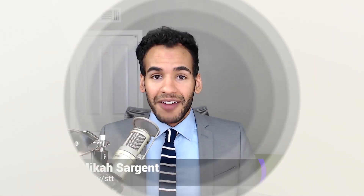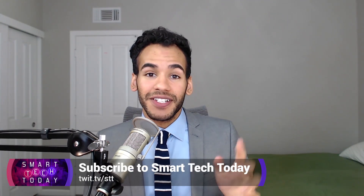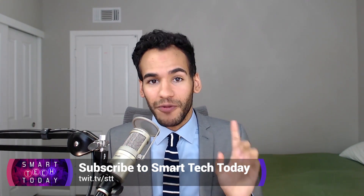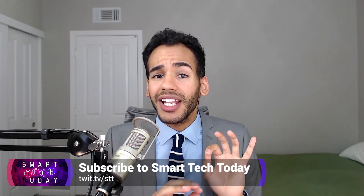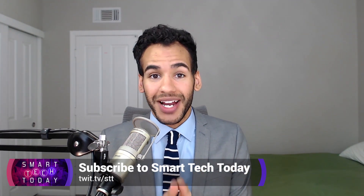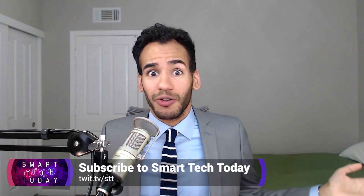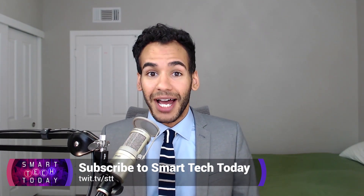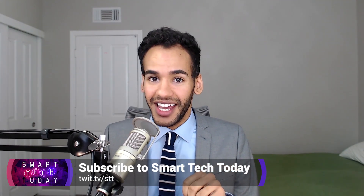Hey folks, it's Micah Sargent here, co-host of Smart Tech Today right here on twit.tv. Every single week, Matthew Cassinelli and I sit down to talk about smart tech — from voice assistants to wearables to smart garage door openers and lights. It can get complicated but there's a lot of news, a lot of products to dig through, and a lot of questions to answer. Be sure to check it out at twit.tv/STT.